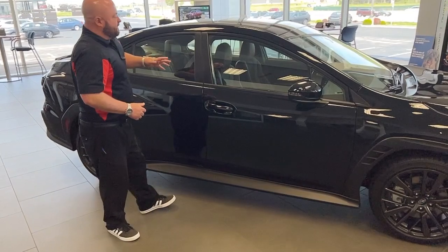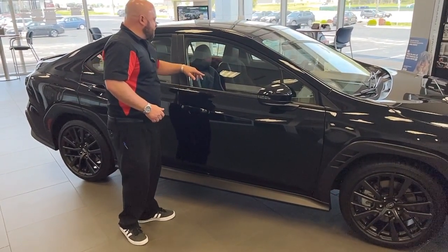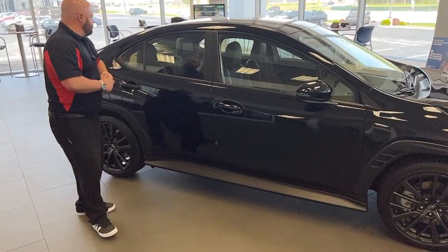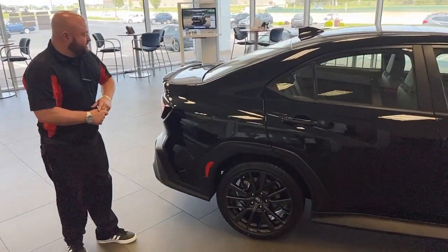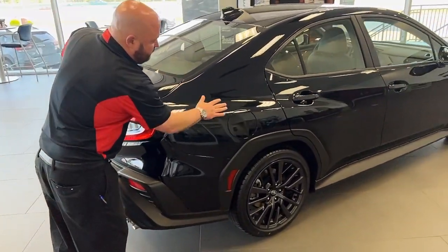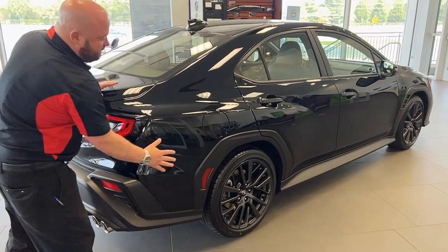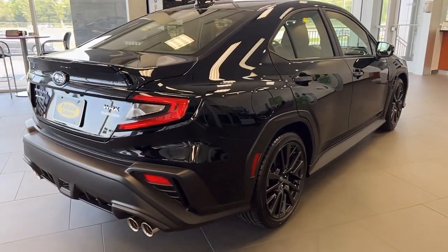This particular one is the Limited model, so it does have the sunroof. It has the leather and Alcantara seats, which we'll get into in just a little bit. As we go around we can see more of those body lines and how they've changed it — a more aggressive design on the side as the rear quarter panel kind of flares out, giving it a much more distinguished and aggressive look.